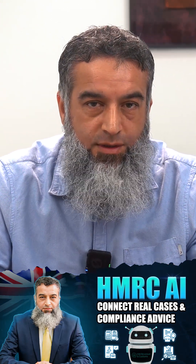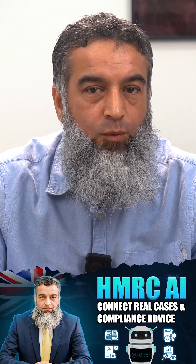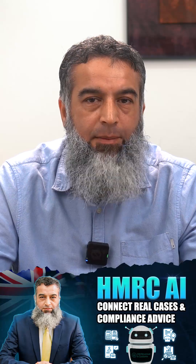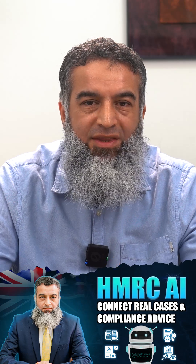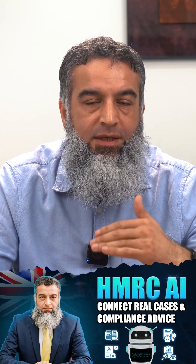HMRC is watching all of us — not with binoculars, but with AI. Hello and welcome. In our previous video we introduced you to HMRC's AI-powered system called AI Connect, a sophisticated tool that gathers data from a wide range of sources to detect undeclared income and discrepancies.